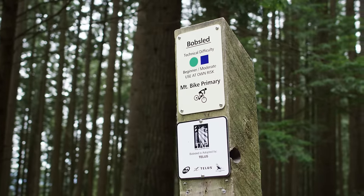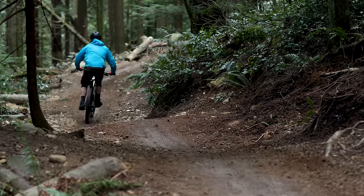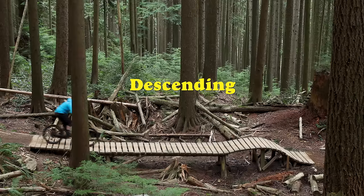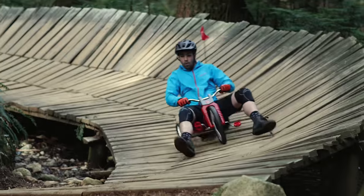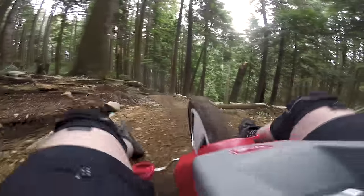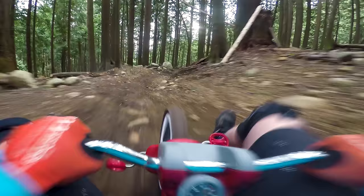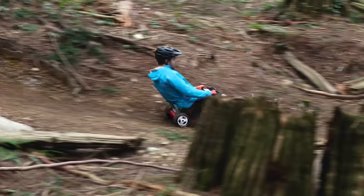Now for the fun part — descending. I chose the trail Bobsled to test the downhill capabilities of the Big Flyer. It's a fast and flowy trail with easy features for beginner riders to progress on. On my bike, this trail is a blast. I feel confident while going fast and hitting the jumps on the trail — an easy five out of five. I was totally prepared to be disappointed by the Walmart bike, but the Big Flyer was actually really fun, at least until the trail flattened out. Unfortunately, the fact that the pedals are always spinning made it impossible to keep your feet on. Additionally, the cramped seating position and plastic tires weren't exactly confidence-inspiring.